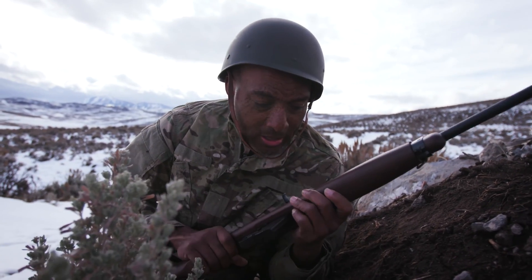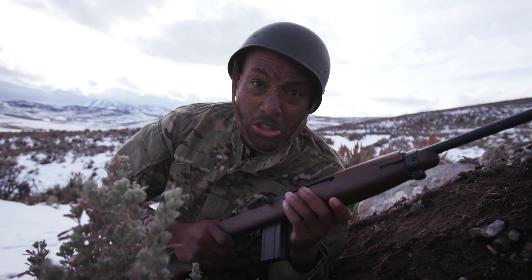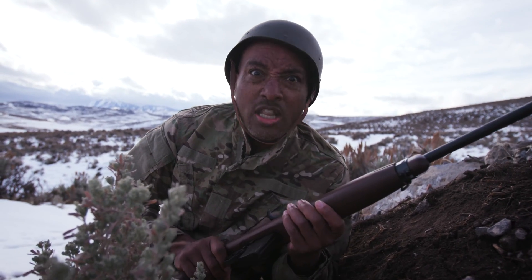This thing is ready to go right out of the box. Lightweight, compact, smooth. You know what? Let's go see what this thing will do.